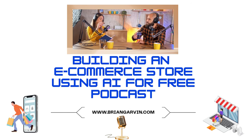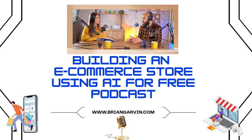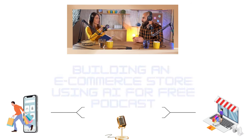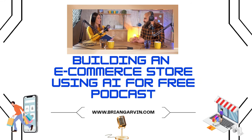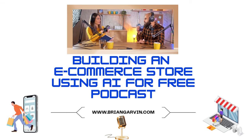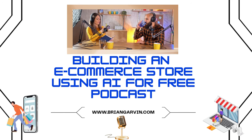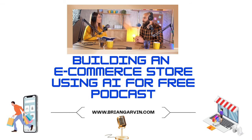We've covered so much in this deep dive. I hope everyone listening feels like they have a whole new understanding of how AI can transform e-commerce. It really does seem like AI is becoming an essential tool for any e-commerce business. Thanks for taking this deep dive with us, and until next time — happy selling!